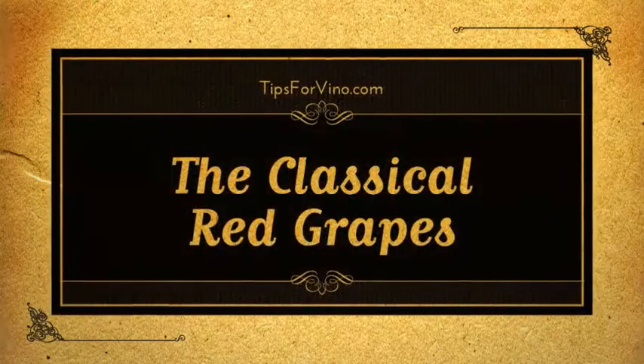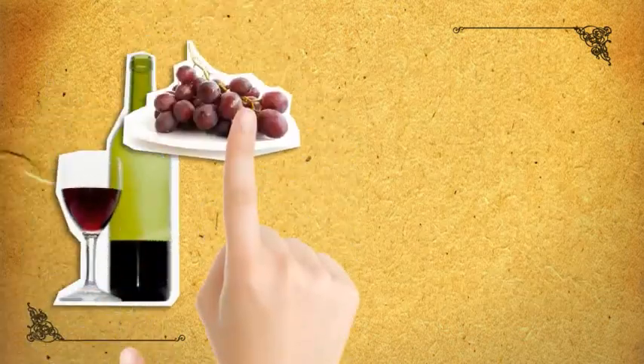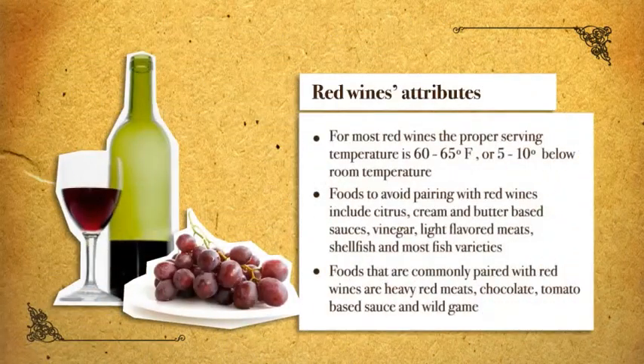In this lesson, you will learn about the classical red grape varietals. As with the previous chapter, we will be focusing on the most common varietals seen in restaurant wine lists. Many red wines are made from combinations of the following grapes, which add to the complexity of their flavor palette.